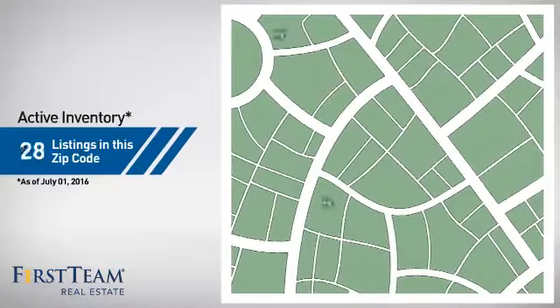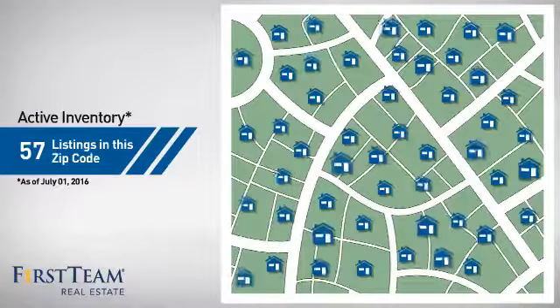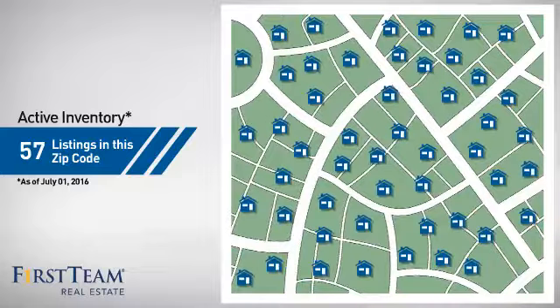Wondering how it stacks up against the competition? There are now just over 55 homes on the market within this zip code.